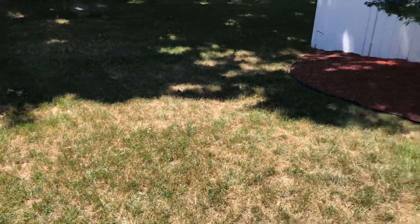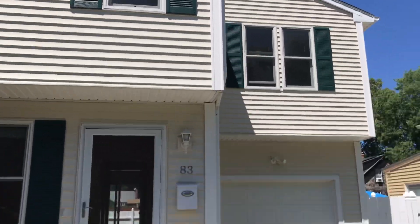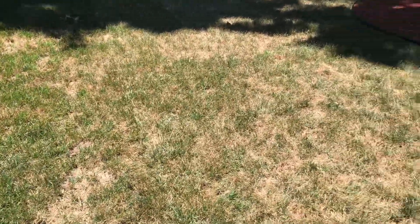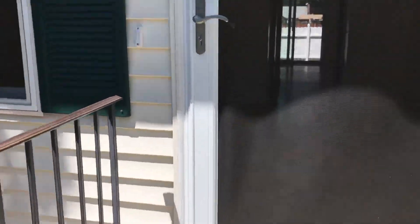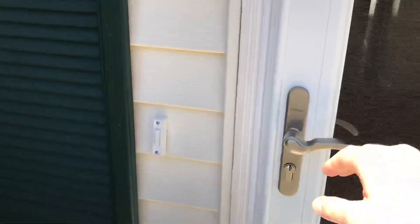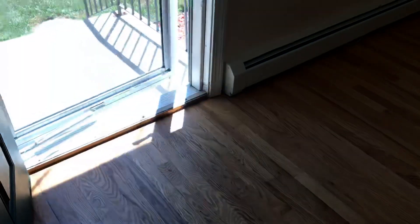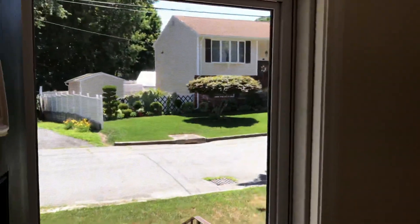We start right outside here at the front entrance and the driveway, which fits up to two vehicles, with a little bit of a front lawn. As we walk in, there is a screen door and a living room. Please note the blue window here and the screen door.